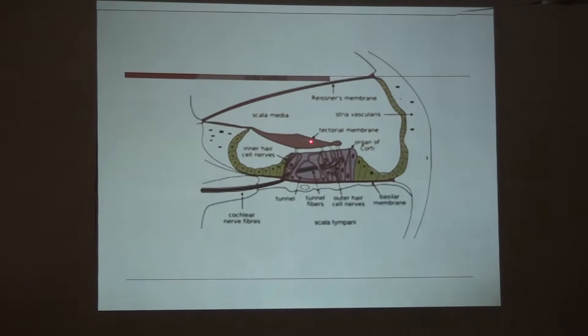In turn, in the tectorial membrane there will be changes — movement of the tectorial membrane which is attached to the hair cells, outer hair cells and inner hair cells. These hair cells get distorted. Because of that distortion there is generation of a potential difference, and that potential difference is transmitted through nerve fibers as a hearing impulse to the brain.